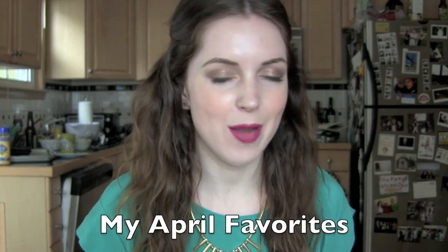Hey YouTube! April is over so it's time for another favorites video and I have a ton of products to share with you, so let's get started. I'm going to start out with hair care and kind of do it in themes, and I'll even try to show it to you in the order that I use it.